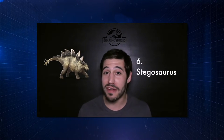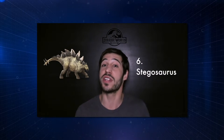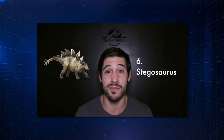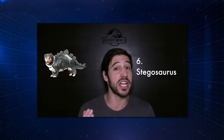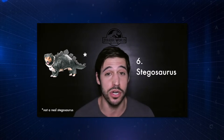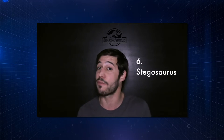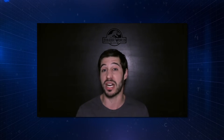Stegosaurus. Definitely one of my favorites. They did make it a little bit bigger in this movie. But the opportunity they definitely missed is to show the plates in a more anatomically correct position. We know that the plates were not fused to the spine — they're actually embedded in the skin, kind of like osteoderms. Which means they probably laid flat along the side of its body, except in times when it was displaying for mating purposes or trying to scare away a predator.